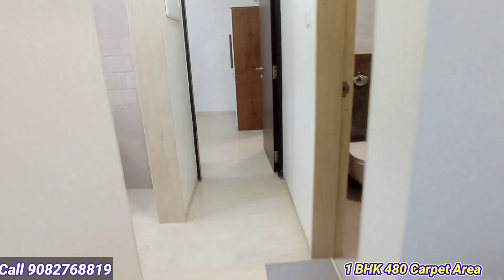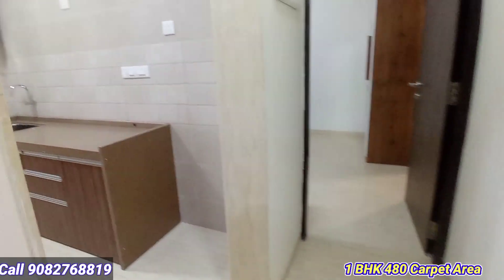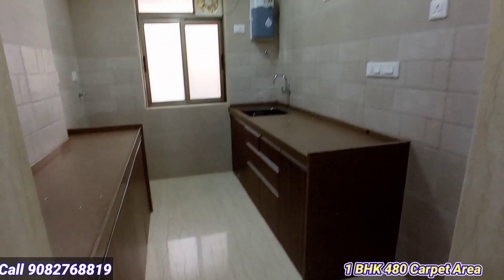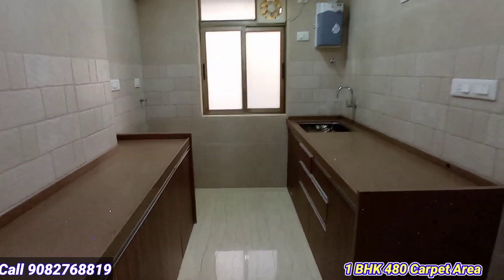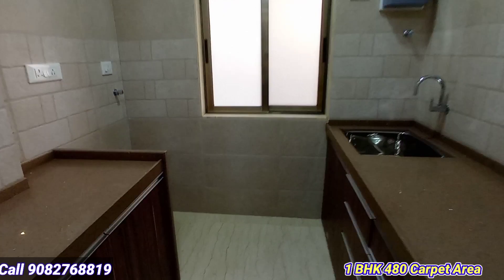This is the entire kitchen area for the 480 square feet carpet area flat. On that side is the refrigerator point, the washing machine point, and the sink is on the right side.